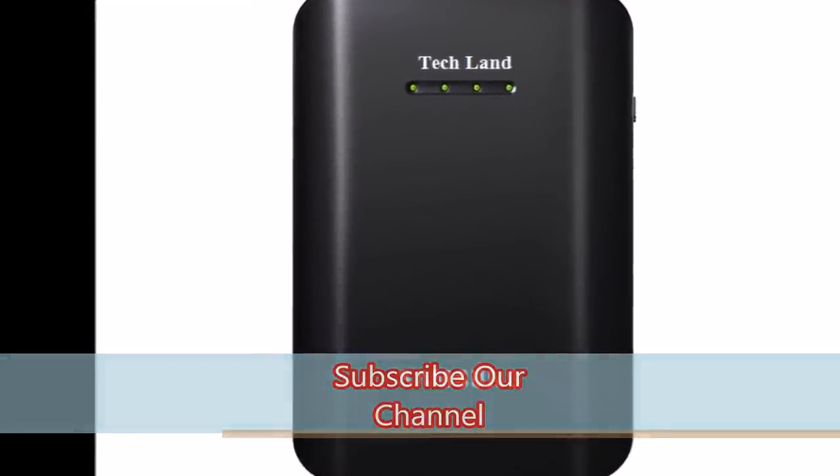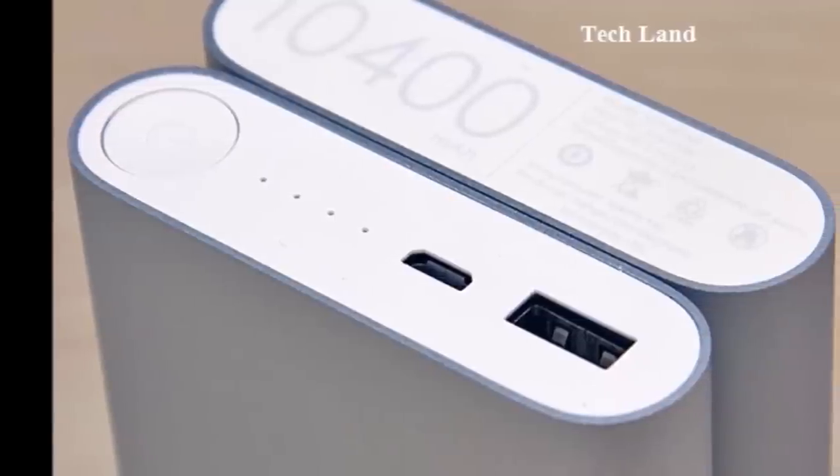So if we put in our quick charge, we would have to charge our power bank. This is utility.